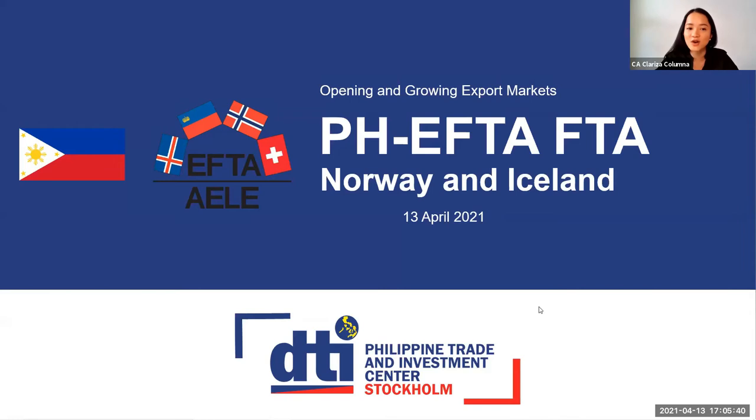Good afternoon, everyone. Thank you, Phil Export, for this opportunity to share the opportunities in our jurisdiction. Our office, PTIC Stockholm, covers the Nordic countries, which are Sweden, Denmark, Norway, Finland, and Iceland. Maggie has already given us the overview of the PHFTA FTA.